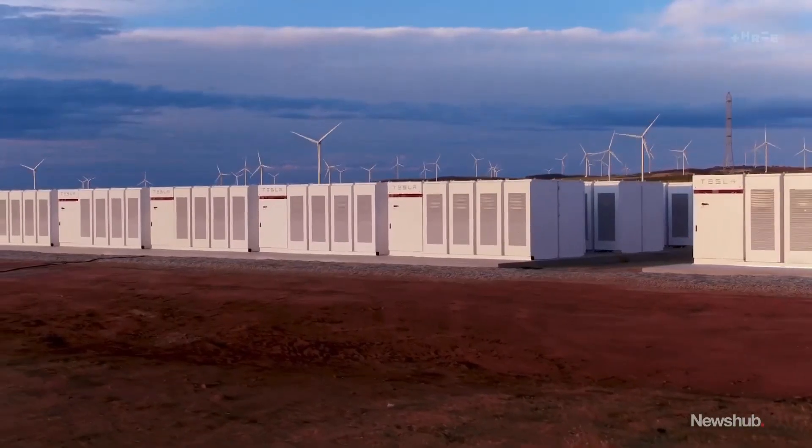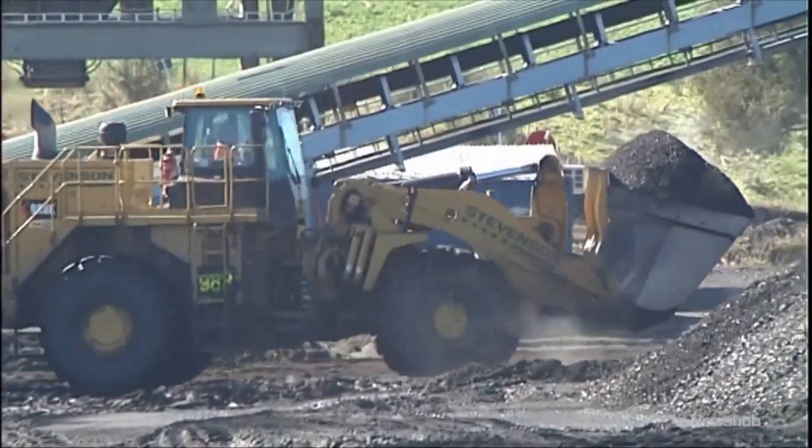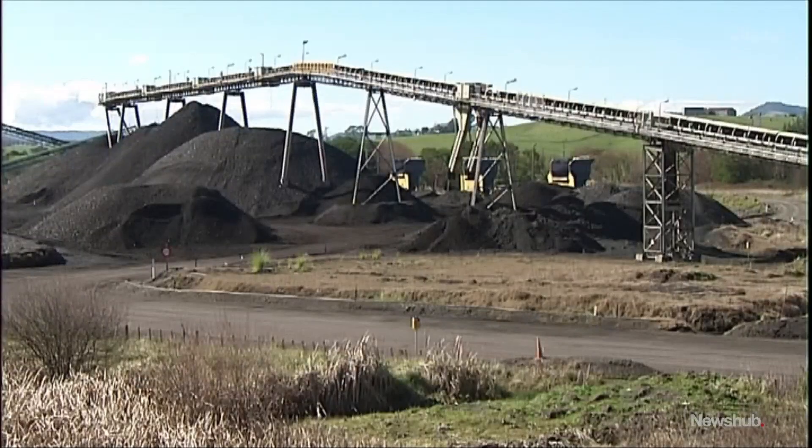It's our first foray into a new technology in our history because we've always been geothermal, thermal and hydro, and so this is an exciting step for us today. The battery block is set to replace tonnes of coal that currently tops up the grid during peak hours and during emergencies.